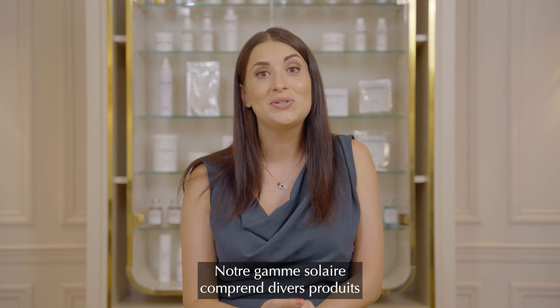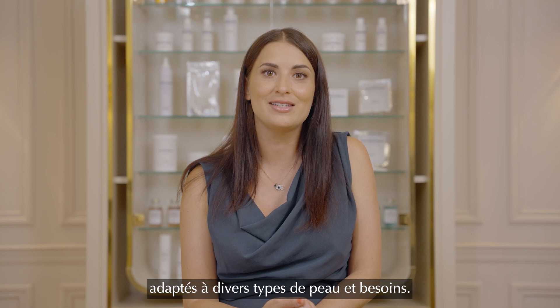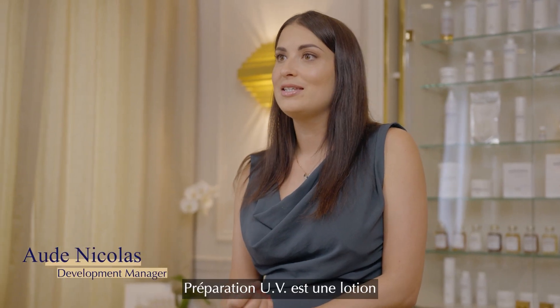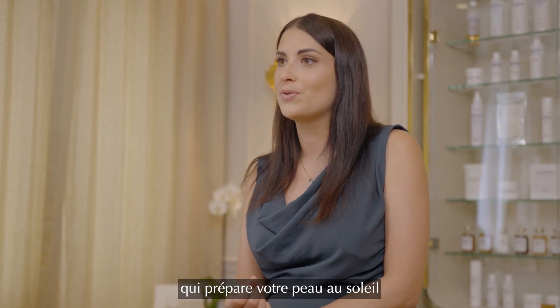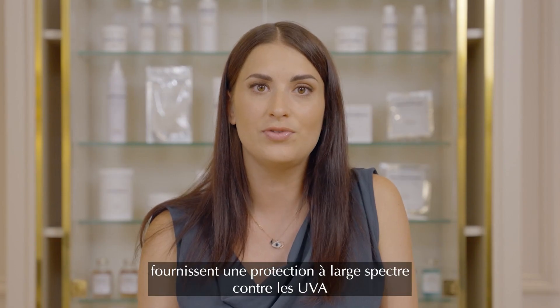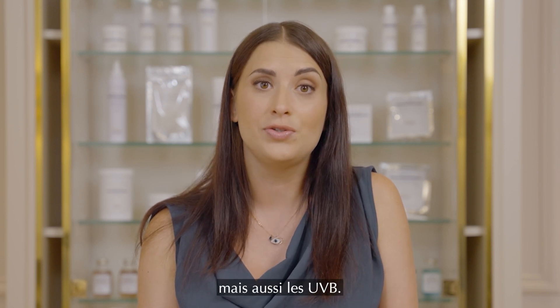It provides an extra layer of protection that can help prevent damage to your skin. Our sun range includes a variety of products to suit different skin types and needs. Preparation UV is a pre-sun lotion that prepares your skin for sun exposure and helps you achieve an even tan. Protection UV SPF 25 and Protection UV SPF 50 provide broad spectrum protection against both UVA and UVB radiation.